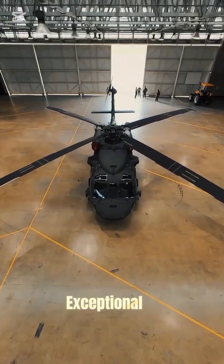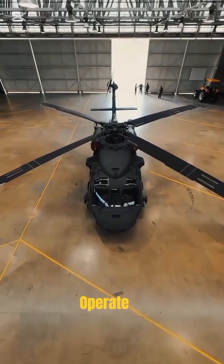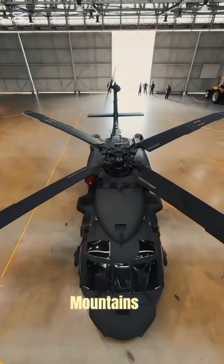Its powerful twin engines provide exceptional lift, allowing it to operate in extreme environments — from high mountains to high temperatures.